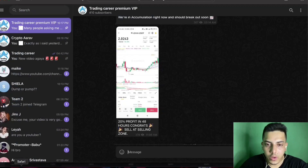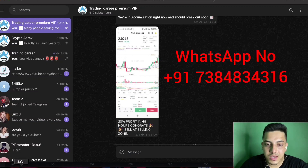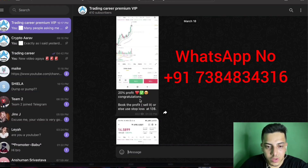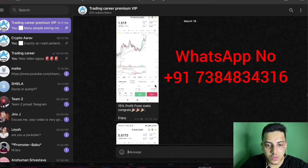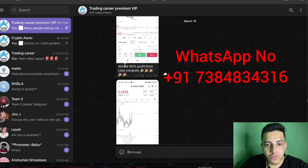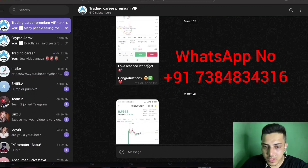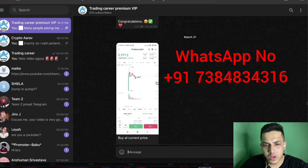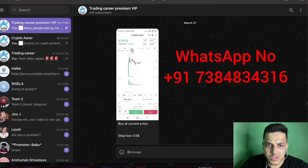There's a subscription service where I provide 95% accurate calls. People around the globe are making money on a daily basis. For example, 20% profit within 48 hours, 10% profit, 70% profit in six hours, 40% profit locally. If you want to make money, DM me on WhatsApp. Right now we're close to 20% profit. Go to Binance and check all the prices. DM me to make money on a daily basis.